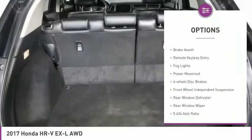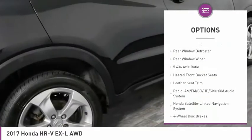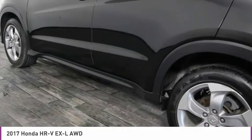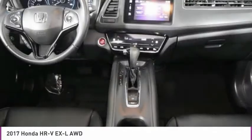Electronic stability control. Alloy wheels. Brake assist. Remote keyless entry. Fog lights. Power moonroof. Four-wheel disc brakes. Front wheel independent suspension. Rear window defroster. Rear window wiper.